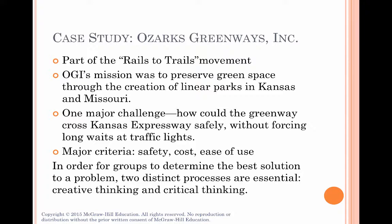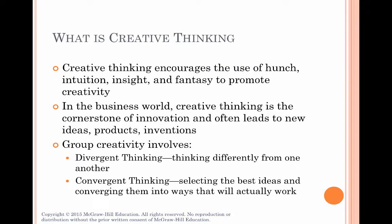When groups take on challenges like this, there are two distinct but equally important processes they need to use — creative thinking and critical thinking — both are necessary to come up with the best solution. Creative thinking has to do with coming up with new and different ideas. It encourages things like hunches, intuition, insight, and fantasy. In the business world, companies that tolerate risk-taking and understand that mistakes may be part of the creative process, but have teams that work well together, are often ones that come up with innovative ideas leading to new products and inventions.